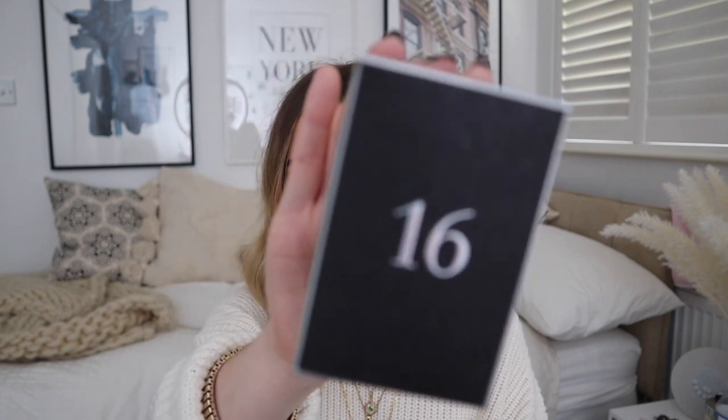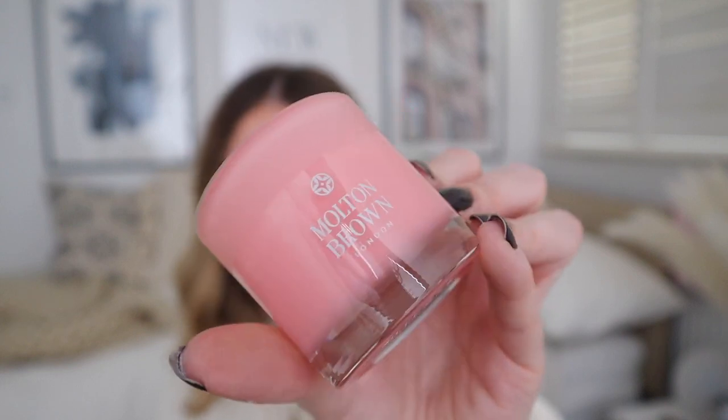Day sixteen — a little heavy box. Not another candle? It's pink. Delicious rhubarb and rose candle — a Molten Brown candle. It is delicious, let me tell you. Two candles in an advent calendar! I'm so pleased.